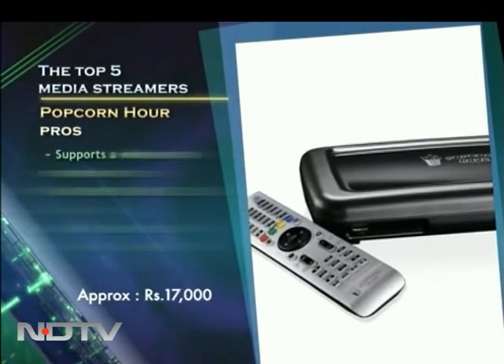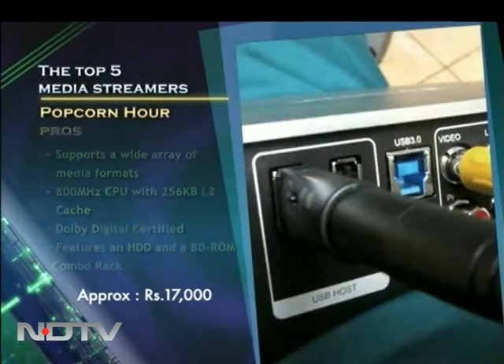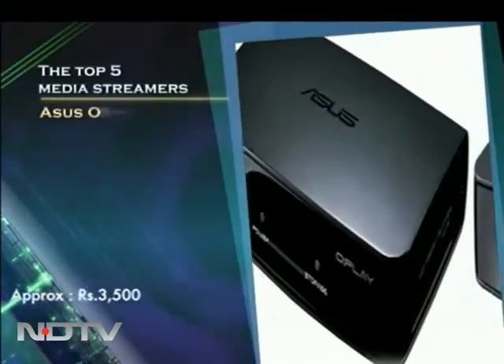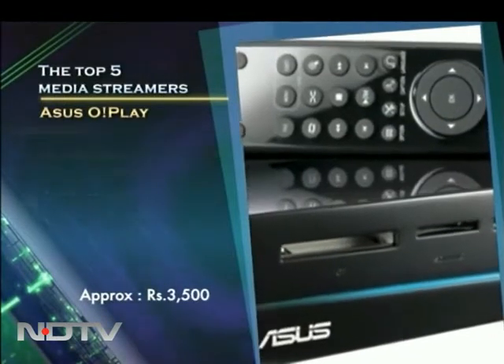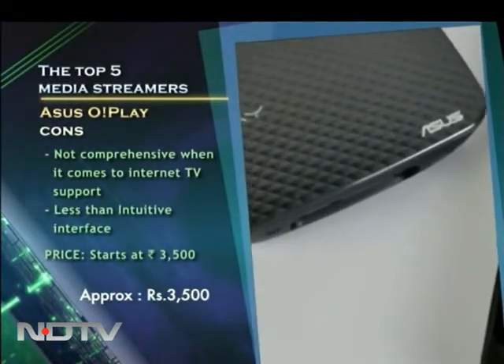One of the more popular media streamers based on the NMT platform, this little device will ensure that you never run out of media to watch for that munchy hour. The streamer from Asus supports 7.1 high-definition audio along with the capability to play Blu-ray 3D content. It's also DLNA certified, which means you can stream content wirelessly too.